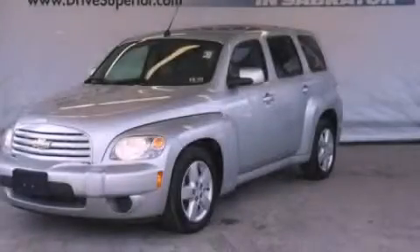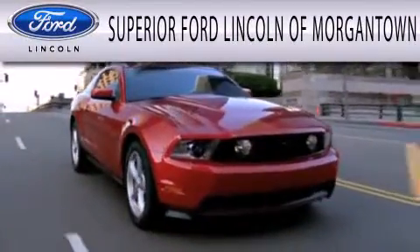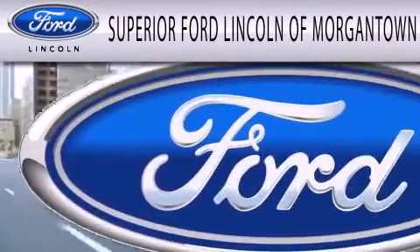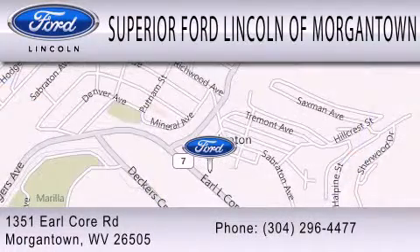Contact us today and schedule your opportunity to see this vehicle in person. Superior Ford Lincoln of Morgantown is dedicated to doing everything possible to ensure the experience you have selecting your next vehicle is as pleasant as possible. We are located at 1351 Earl Core Road in Morgantown.